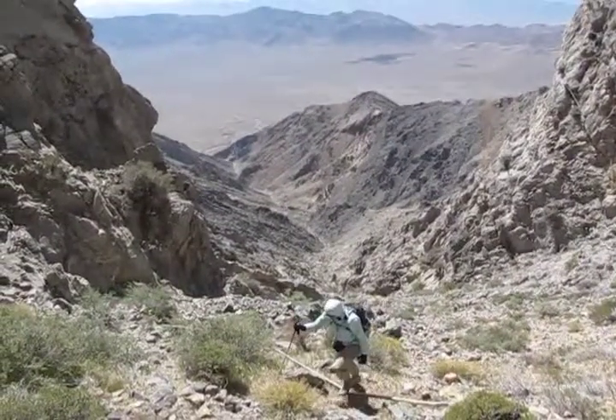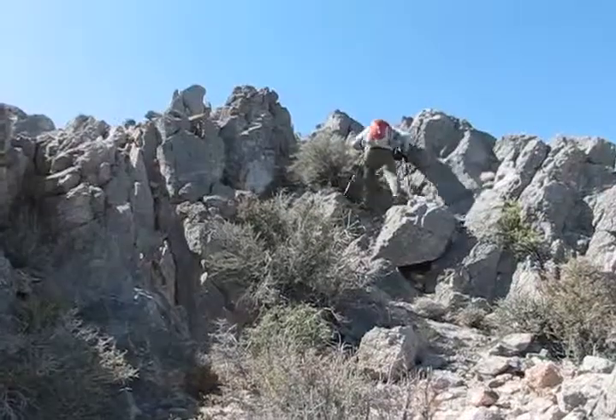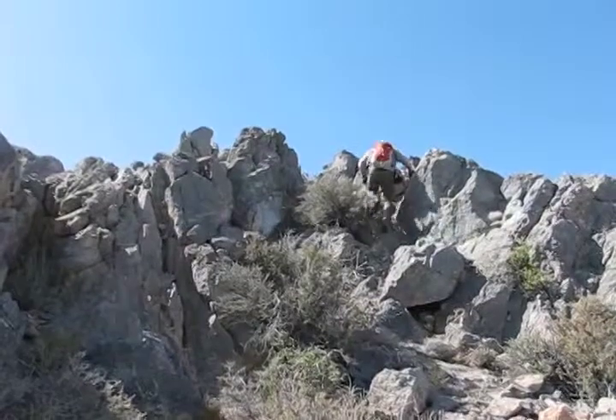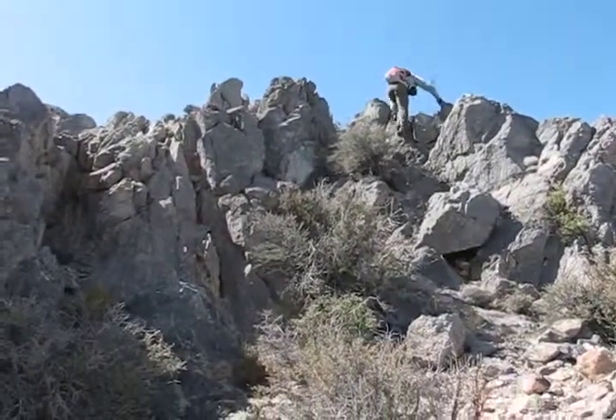Behind us the drainage we hiked up stretches out. We've made it to the summit ridge. There'll be little climbing now as we make our way to the top of Pahrump Peak.